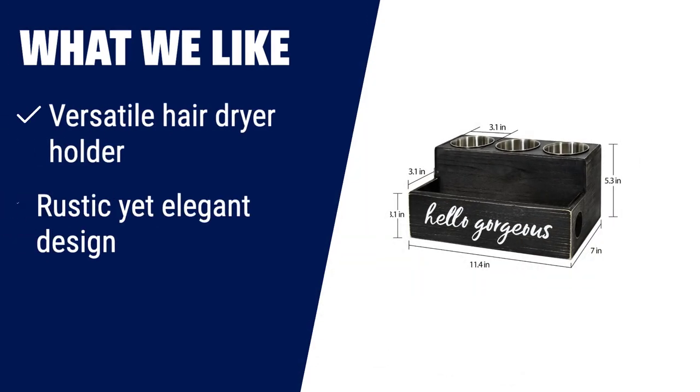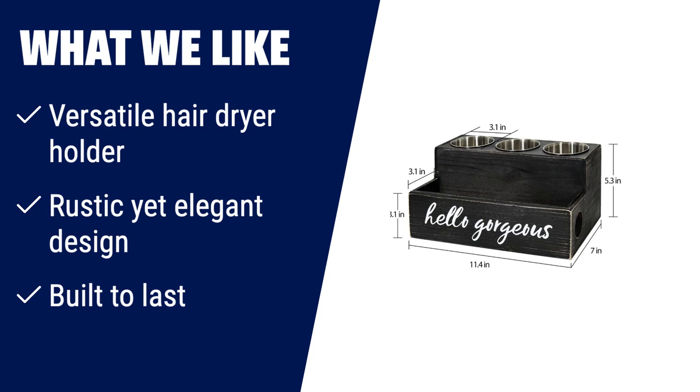What we like: the Unistyle Hair Blow Dryer Curling Iron Holder is not just a hair tool organizer but a versatile storage solution for all your bathroom essentials. With multiple organizational compartments, you can easily sort and access your hair and beauty products. The rustic yet elegant design adds a stylish touch to your vanity table or bathroom counter. Made from 100% solid wood and stainless steel cups, this organizer is built to last. Give yourself or your loved ones the gift of organization with this practical and ingenious hair supplies caddy.